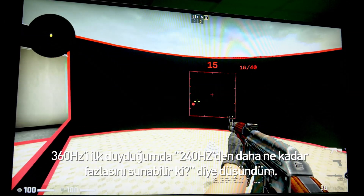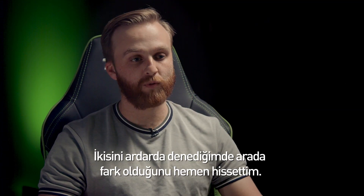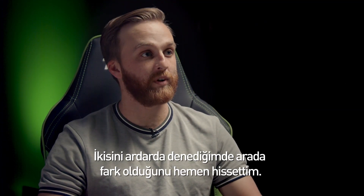When I first heard 360Hz, I was like, how much better can you get than 240Hz? When I switched back and forth, I could immediately tell that there was a difference.